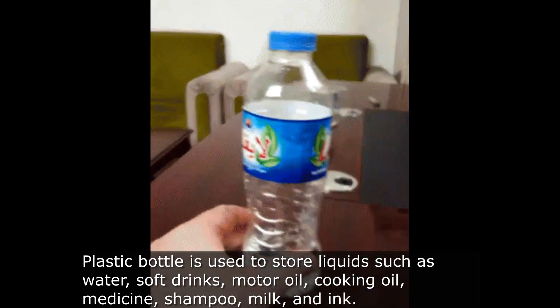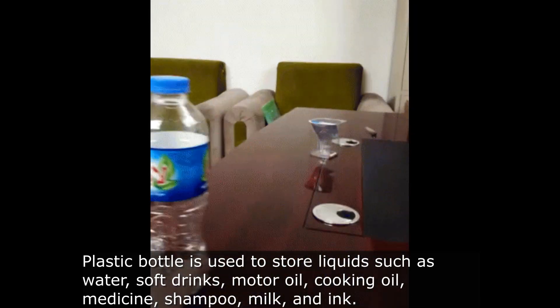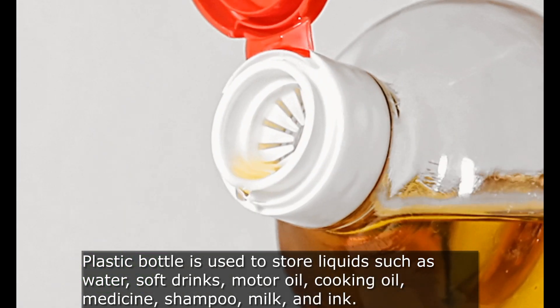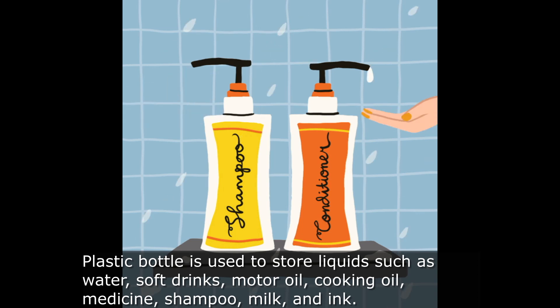Plastic bottles are used to store liquids such as water, soft drinks, motor oil, cooking oil, medicine, shampoo, milk, and ink.